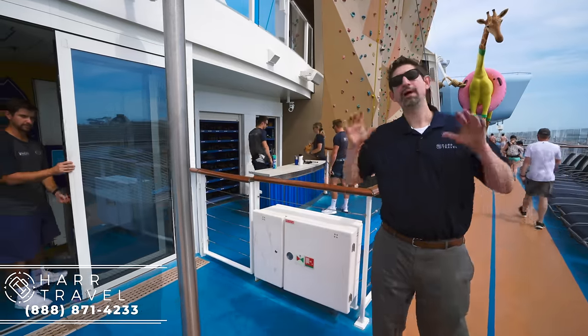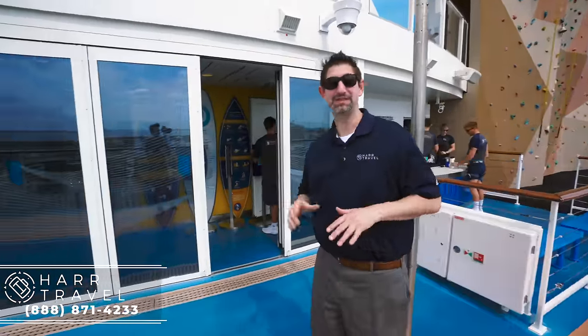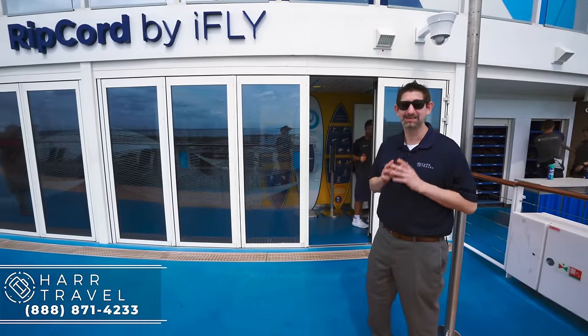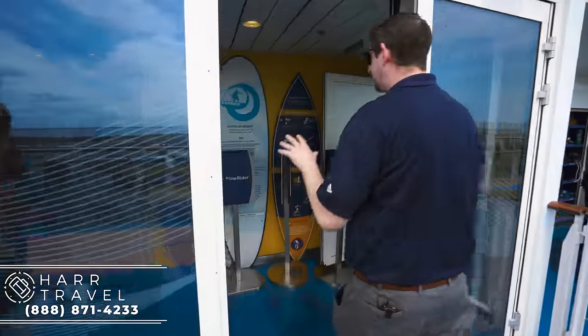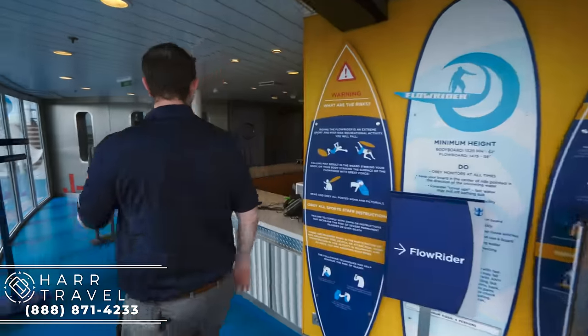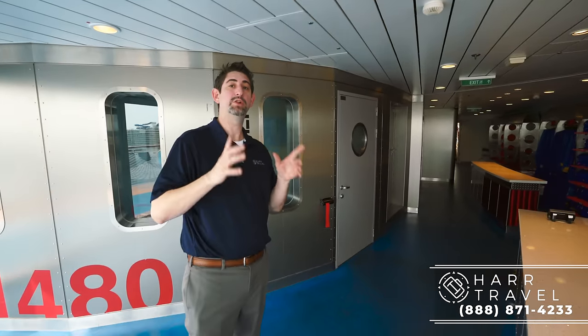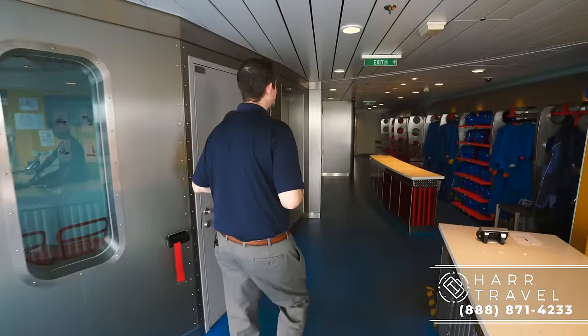Now we are at Ripcord by iFly — an unbelievable feature that debuted on the Quantum of the Seas. Yes, you can go skydiving on board your cruise ship, and yes, it is complimentary. This is also where you do all of the waivers for everything, including the rock climbing wall, the Flowrider, and the iFly. Make sure you check out our full video with demonstrations from the Royal Caribbean staff.